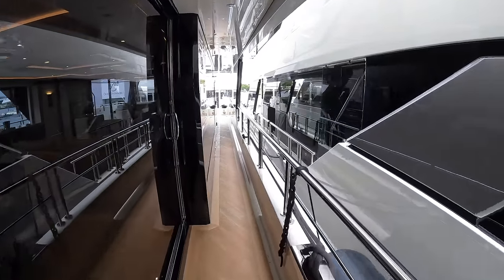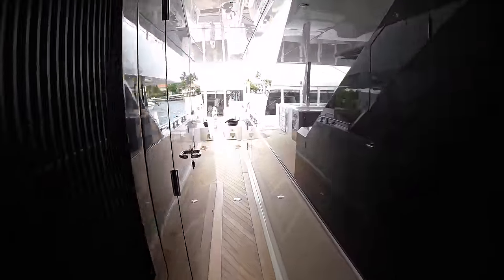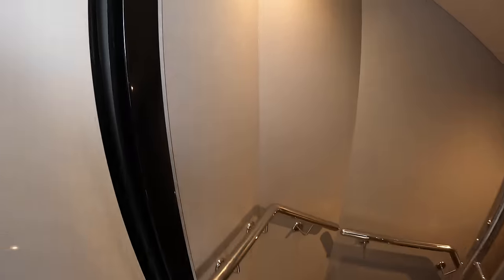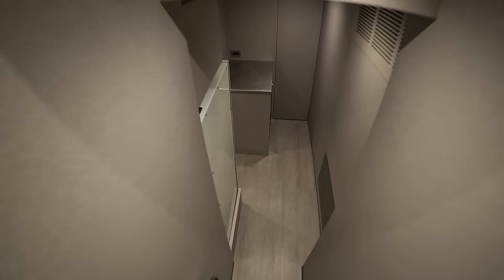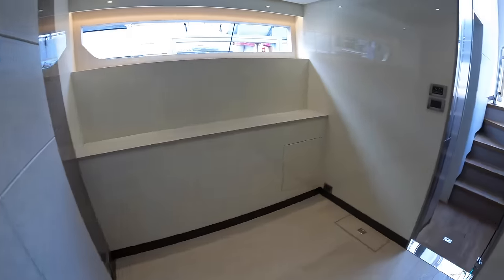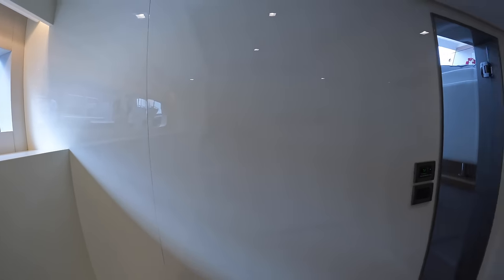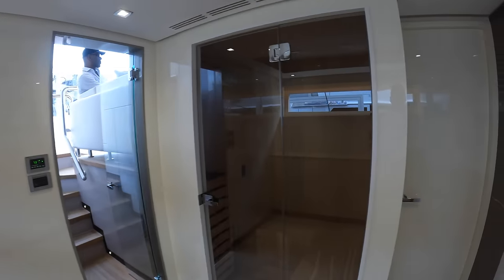Going through this door is a good example of how the crew can get around without disturbing the guests on the inside — they can get back down to this area whenever they need to. We'll finish the tour here in the gym area. Thank you to Ocean Alexander for setting up this tour. Let me know what you thought of this gorgeous superyacht in the comments section down below. Until next time.